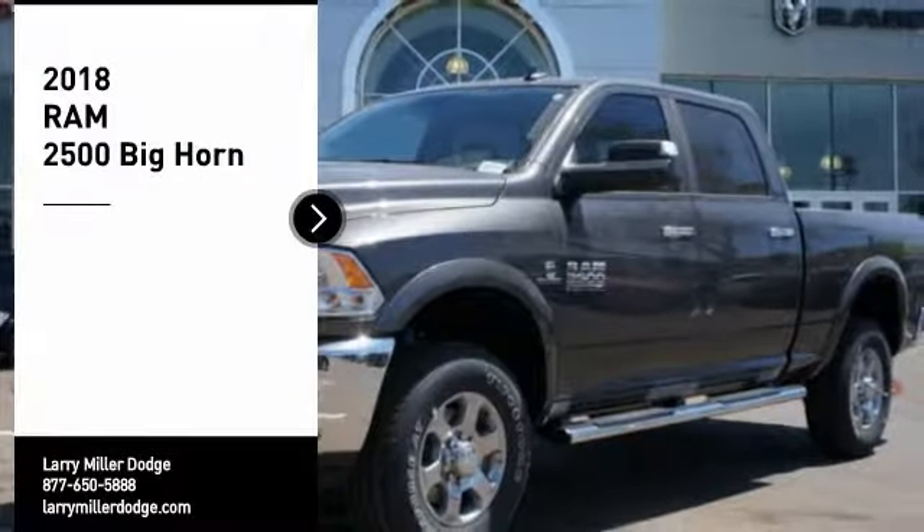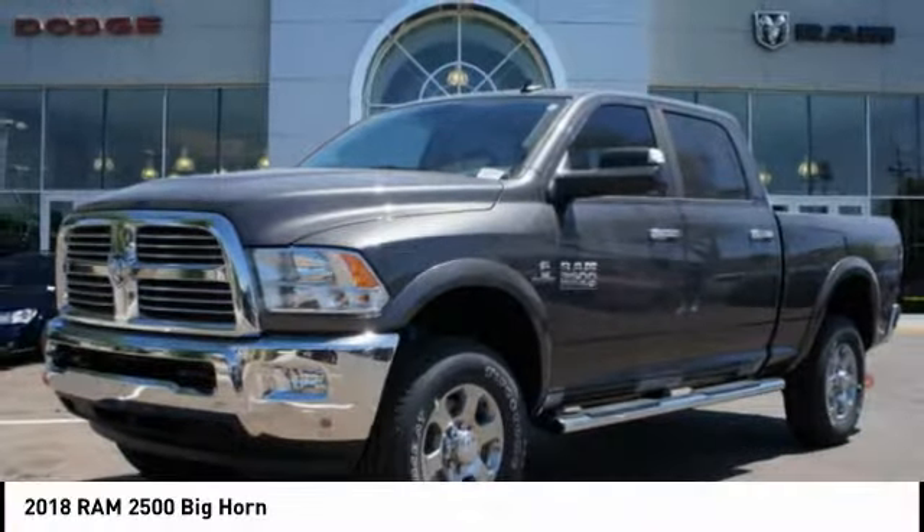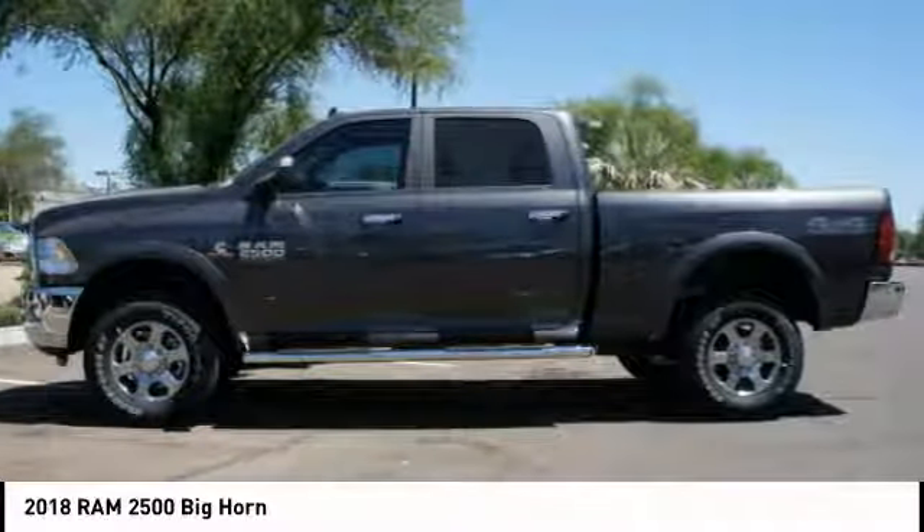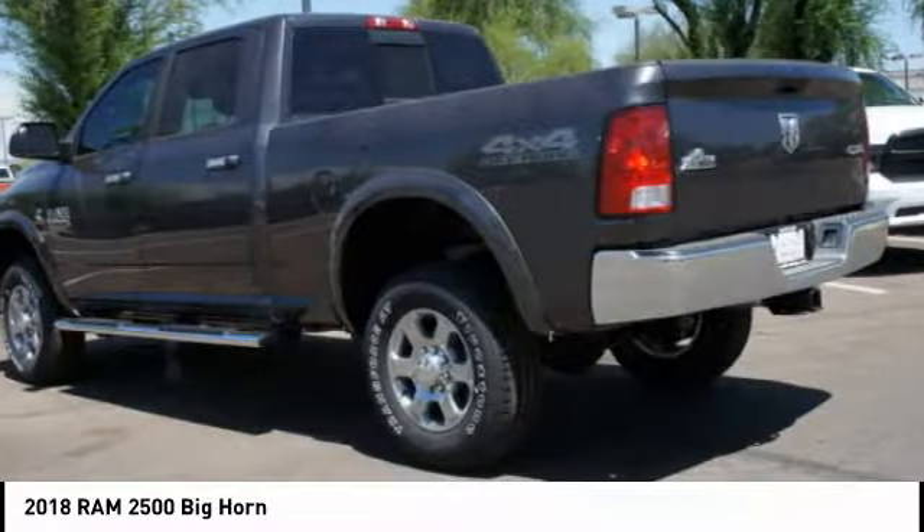Make a great choice today with the 2018 2500. Ram 2500 is the 2010 Truck of the Year winner. It is the hardest working truck in the tow business.